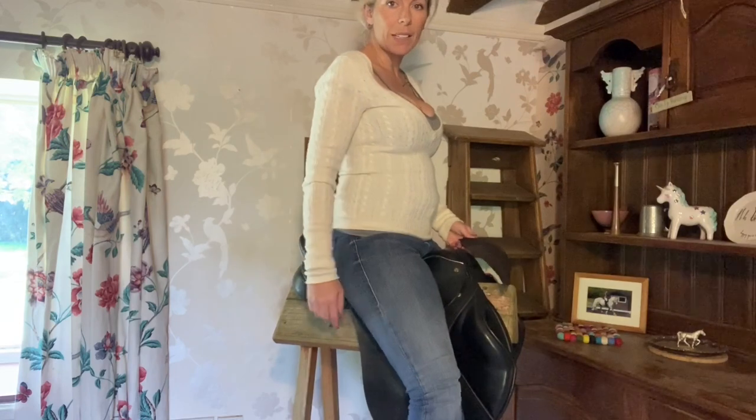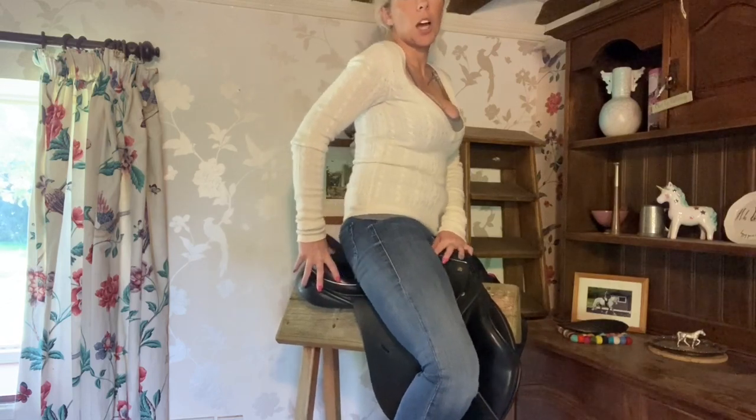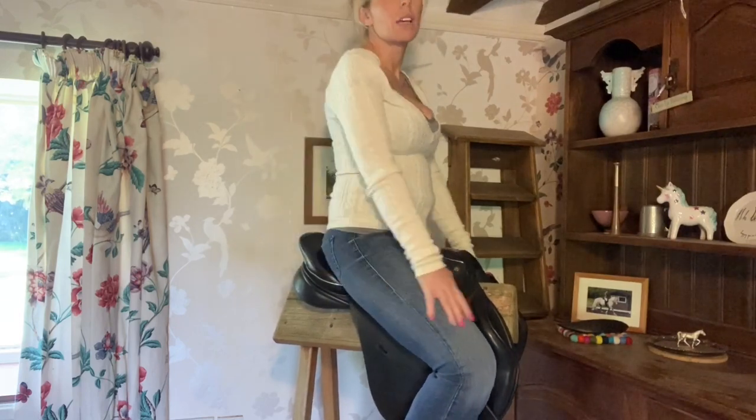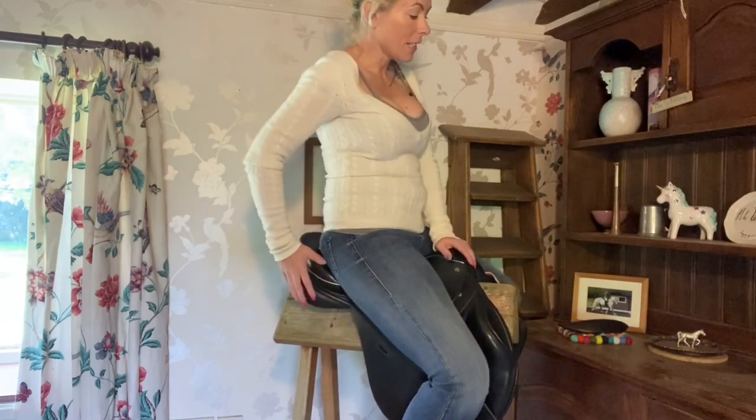Under the seat here you can see it's a nice comfy seat — really wide, really broad. So I've got this lovely GP seat under my bum and then there are big jump blocks. That is a VSS saddle.